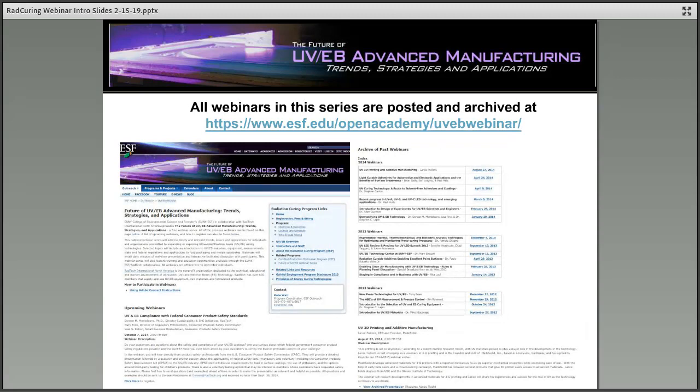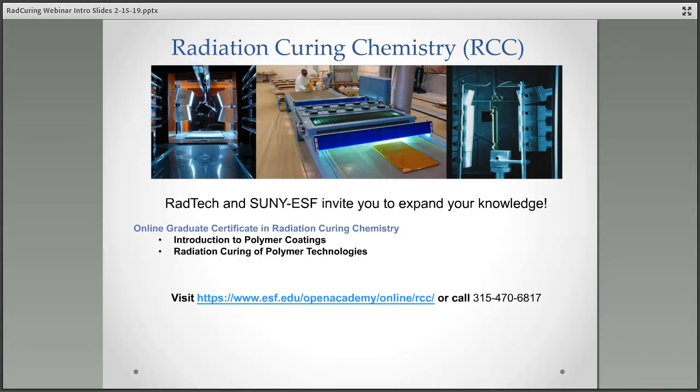All webinars in this series are archived at www.esf.edu/openacademy/uvevwebinar, and you'll also get a follow-up email after the webinar reminding you of that address so you don't need to jot it down. SUNY ESF offers graduate certificates in radiation curing chemistry, including courses in intro to polymer coatings as well as radiation curing of polymer technologies. You can find out more at esf.edu/openacademy/online/rcc.